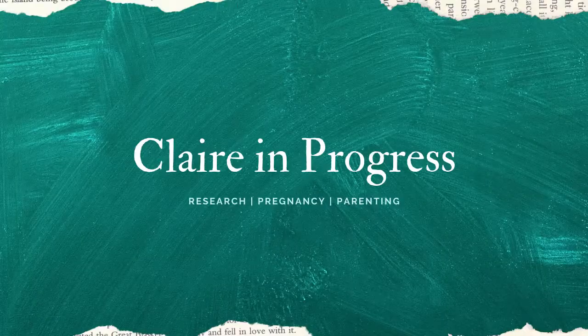Can using an ovulation predictor kit help you get pregnant faster? I'll tell you what the research says and share my own surprising experience. People use ovulation predictor kits, or OPKs, to try to time insemination to ovulation.